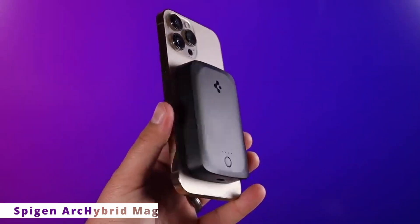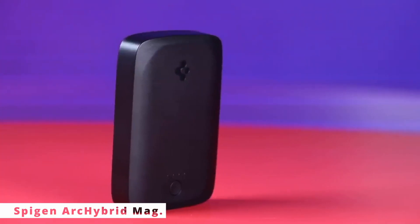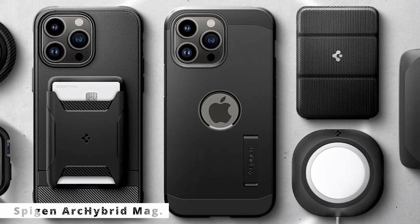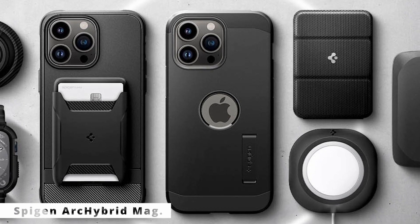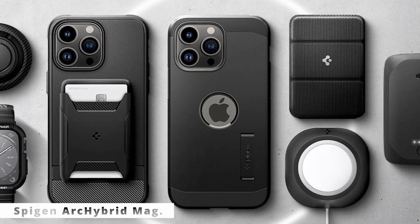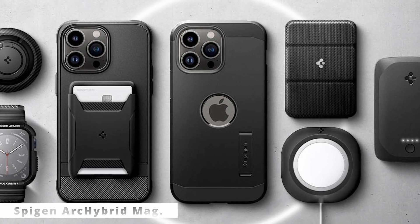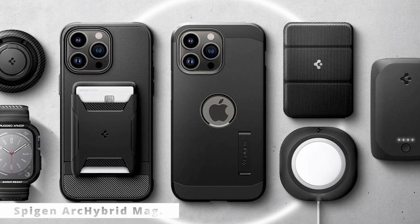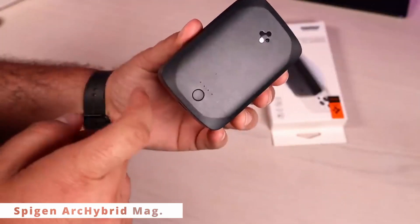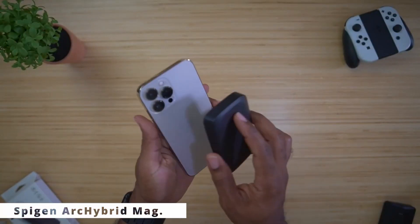The Spigen ArcHybrid Mag Power Bank — this isn't your ordinary power bank. It's a game-changer in the world of portable charging. Behold the Spigen ArcHybrid Mag Power Bank. This sleek and compact device is designed for the modern lifestyle, combining cutting-edge technology with elegant design. With a massive 10,000mAh battery capacity, this power bank ensures you stay connected all day. What truly sets it apart is its magnetic attachment capability, allowing it to snap onto compatible smartphones seamlessly. Just attach it to the back of your smartphone, and it magnetically locks in place.